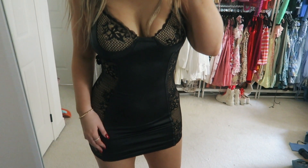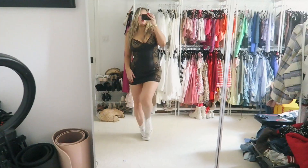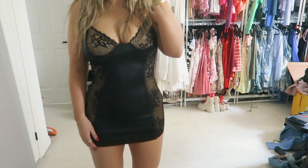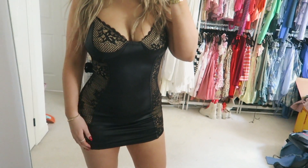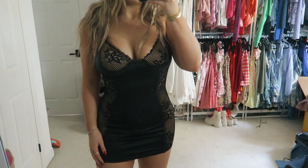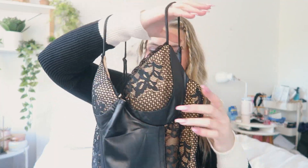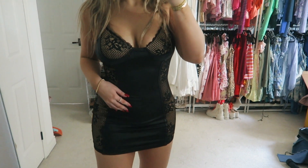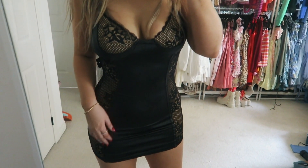I got this gorgeous, sexy black dress — absolutely obsessed with it. It has this very cute leather with lace detailing all down it. I'm obsessed — it's absolutely stunning. I got it in size small and it just fits like a glove. I am so in love with this dress and cannot wait to wear it.